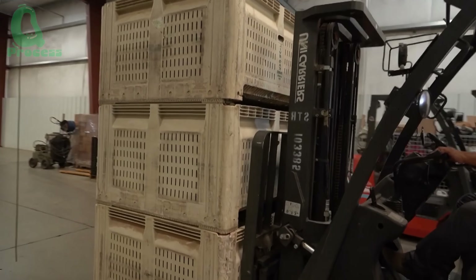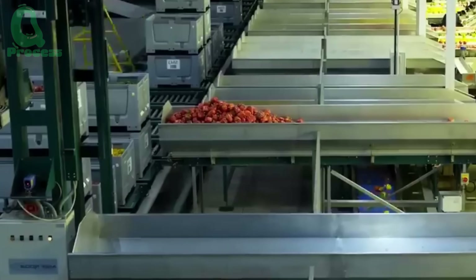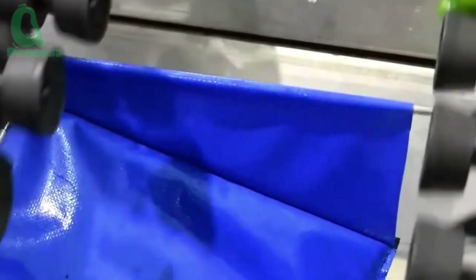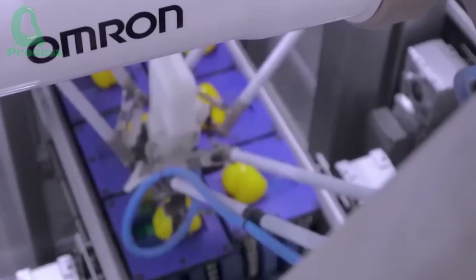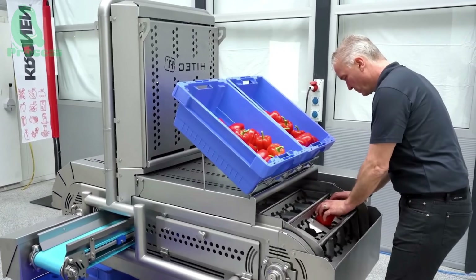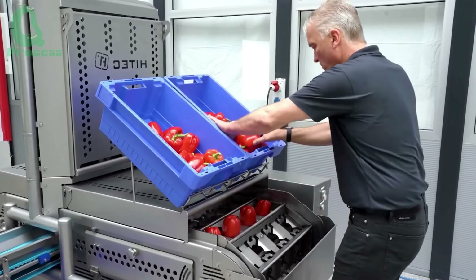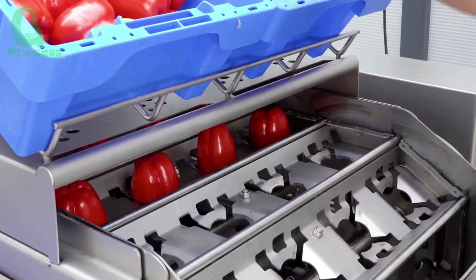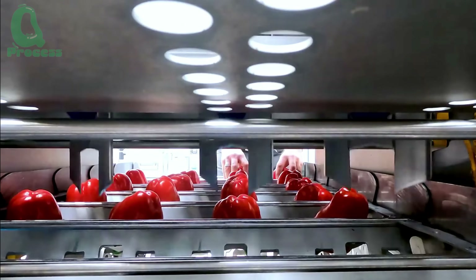After being harvested, bell peppers are quickly transported to large-scale processing facilities. Here, each pepper is carefully placed onto a conveyor belt — either by hand or with the help of machines — to prevent bruising during transport. The automated line moves the peppers through various processing stages in a smooth and continuous flow.